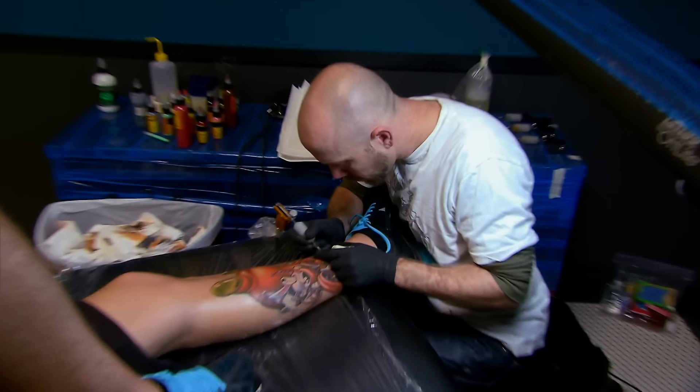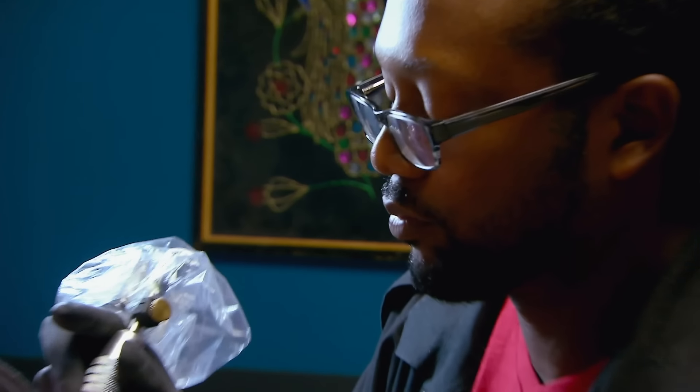Ten more minutes, everybody. How are you feeling? You feel like you could do a little bit more? As time is ticking down, I'm trying to finish the rest of this tattoo as fast as I can. Will you ever do another five-hour tattoo? Oh, hell no.